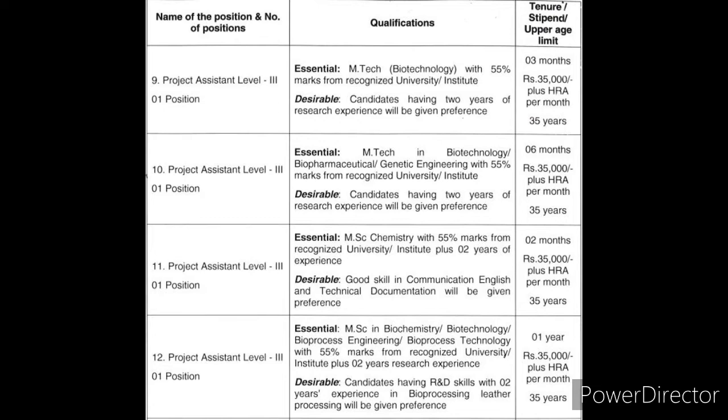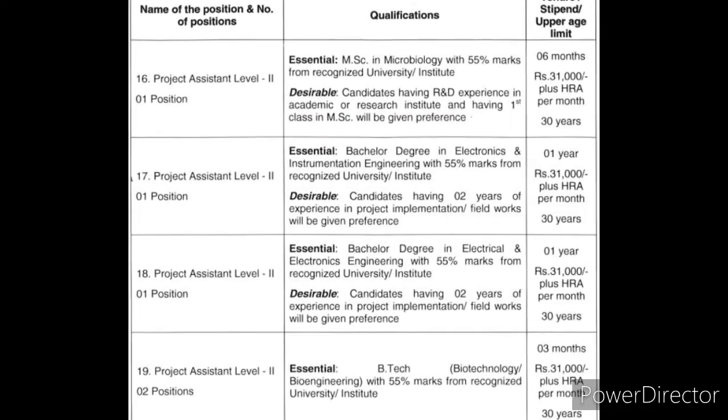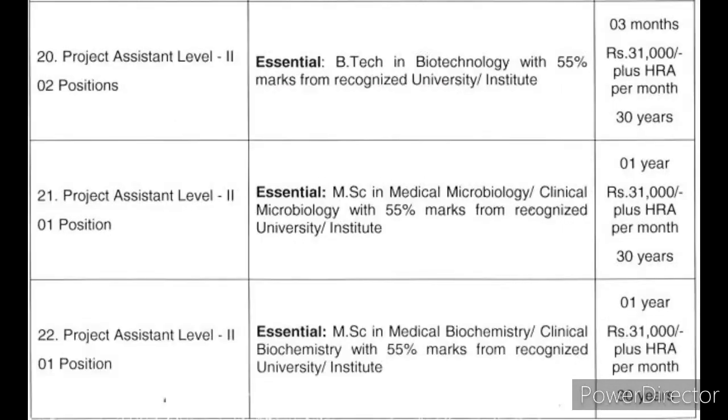The 3rd year posts fall under Project Assistant Level 2. Qualifications include B.E./B.Tech in Biotechnology, M.Sc. in Medical Biochemistry, Microbiology, Chemistry (Organic, Inorganic, Physical, and Analytical), Physics, Electrical and Electronics Engineering, Electronics and Instrumentation Engineering, B.Tech Biotechnology, M.Sc. Microbiology, and Clinical Biochemistry.